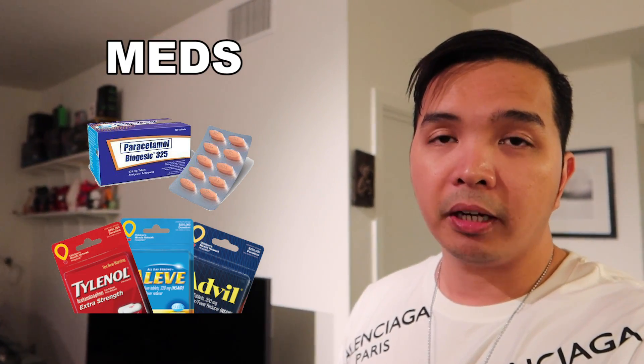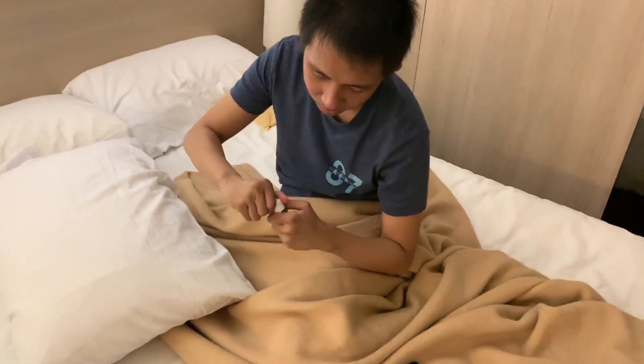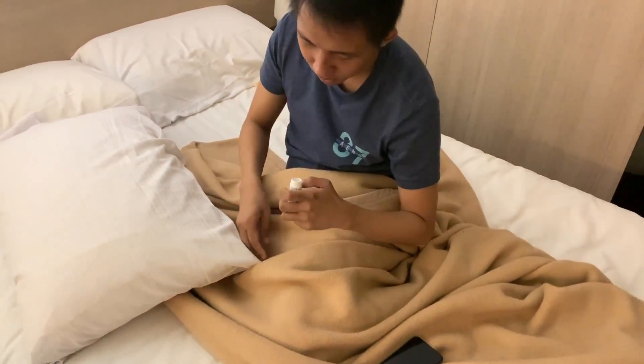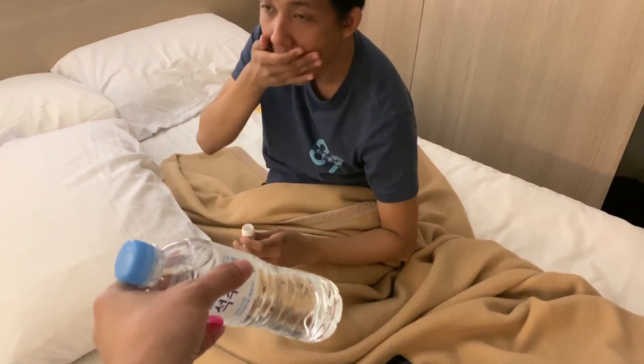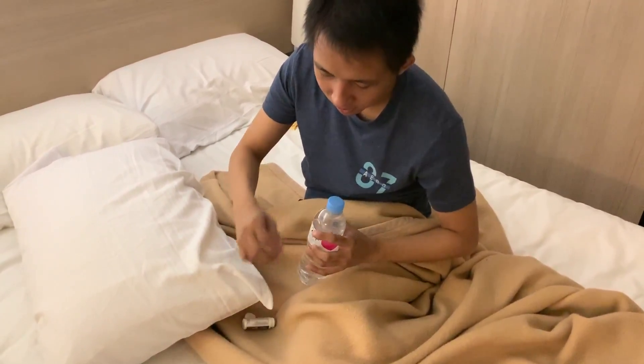Para naman sa number seven, ito yung madalas nakakalimutan ng mga tao. Syempre wala ka pang experience sa negative two degree na weather, so kailangan mo ng medication kasi pagdating mo doon mag-a-adjust pa yung katawan mo, hindi mo alam kung magkakasakit ka ba o hindi. So mas maganda kung meron kang yung hiyang ka na gamot — yung paracetamol ng Pilipinas. Pain medication na rin kasi sobrang tagal ng lakad doon, so baka kailangan mo rin yun para sa paa at saka sa likod. Yung buong stay namin doon, actually nagkasakit si Kenneth at saka si Davis — buti na lang meron akong gamot.